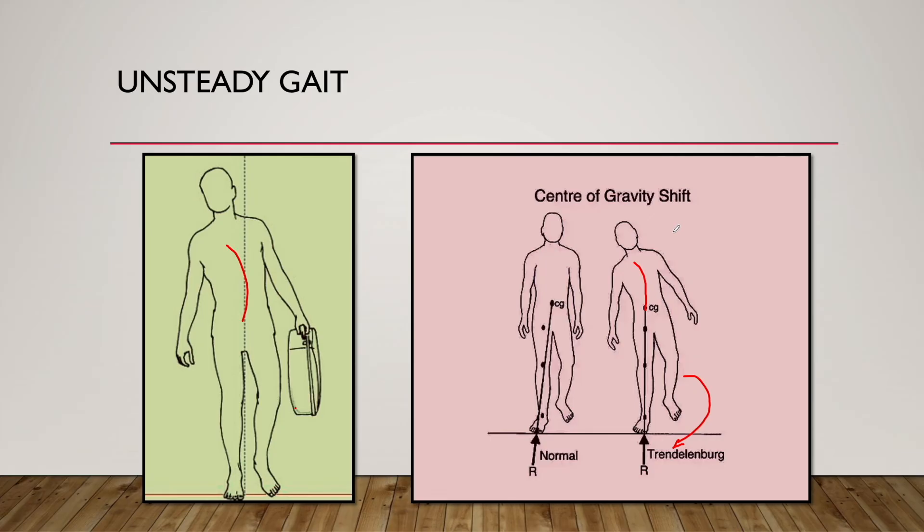One more thing: if the abductor mechanism is paralyzed on both sides, when he stands on his left limb, he will not be able to elevate his right leg off the ground because the abductors on the left side will also be paralyzed. In bilateral abductor mechanism paralysis, he will have to swing his right limb to place it in front as well. Both ways, he will swing his limbs to place them forward, and at the same time tilt his torso to the side on which he is standing — for example, tilting to the right and swinging the left limb.